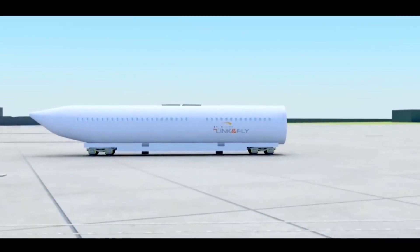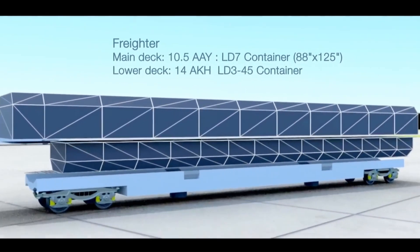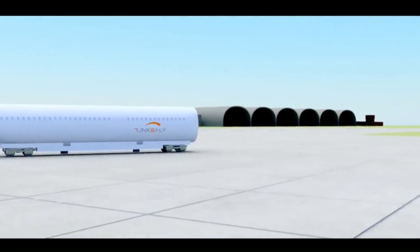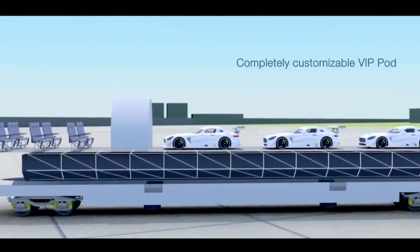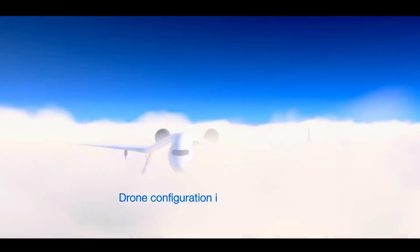Once on the ground, the body of the flying train separates from the wings and cockpit, dropping onto a platform positioned on tracks, transforming it into a train. This unique design aims to improve the passenger experience by eliminating unnecessary steps in travel, such as layovers and the need for additional transportation to and from airports.